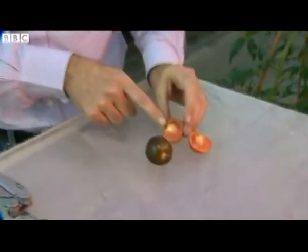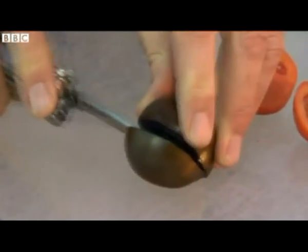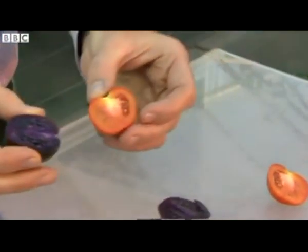So let's take a look inside. Here's the familiar red of a conventional tomato, and if I cut into this one you can see how that dark purple pigment runs right through it.